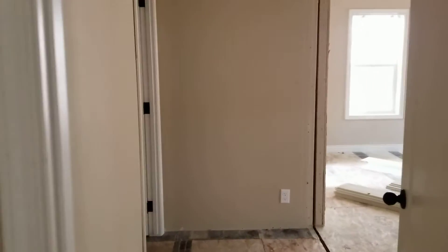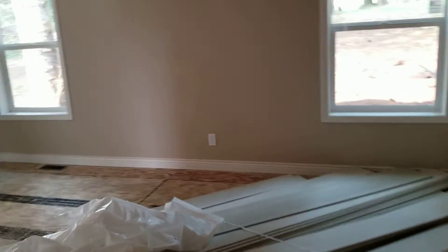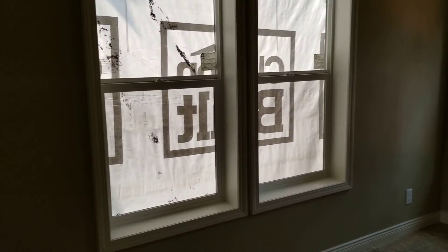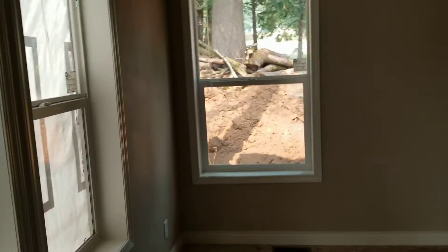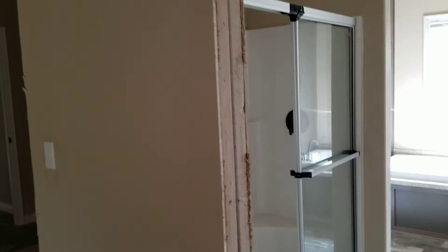Down the hall, got a nice big closet. And then this is our bedroom — it's a big entry, big space. And we have our bathroom.